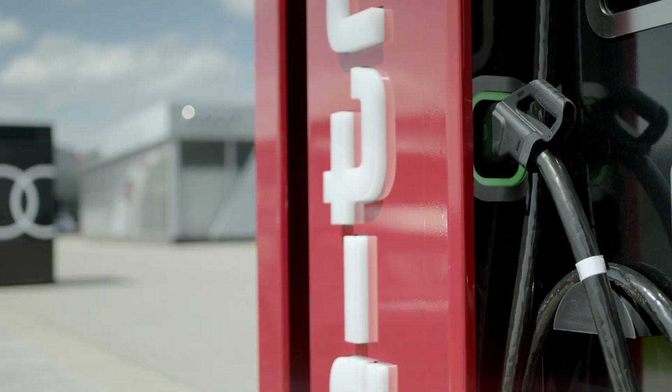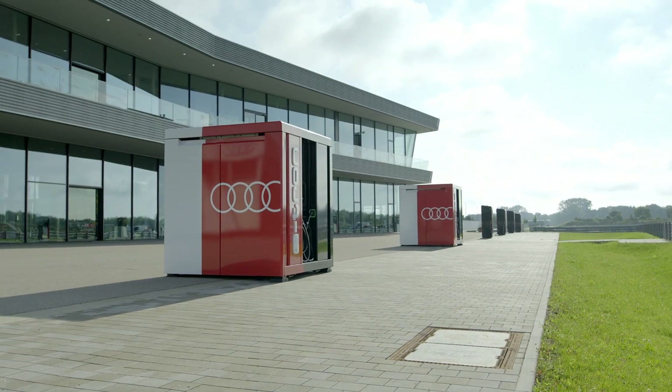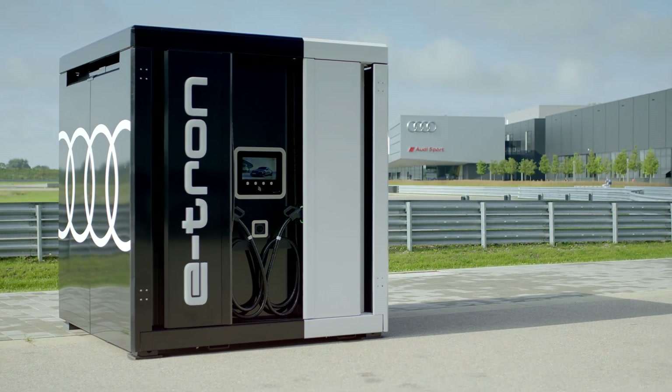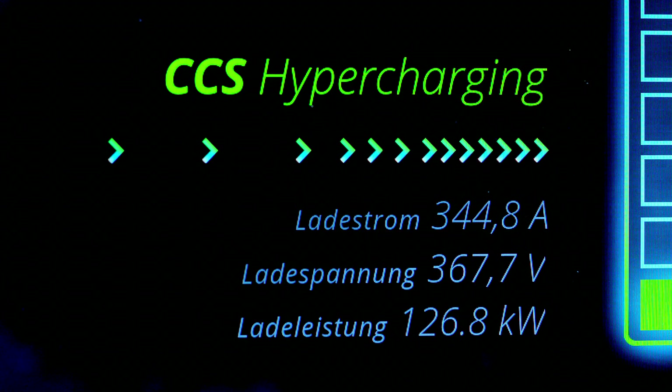In other words, we take electricity from the public grid and fast feed a lot of power into our vehicles. As soon as we have a flat sealed surface, we can park the cube. The whole thing also works as a stand-alone solution — that means it can be parked and you can fast charge in a few minutes.